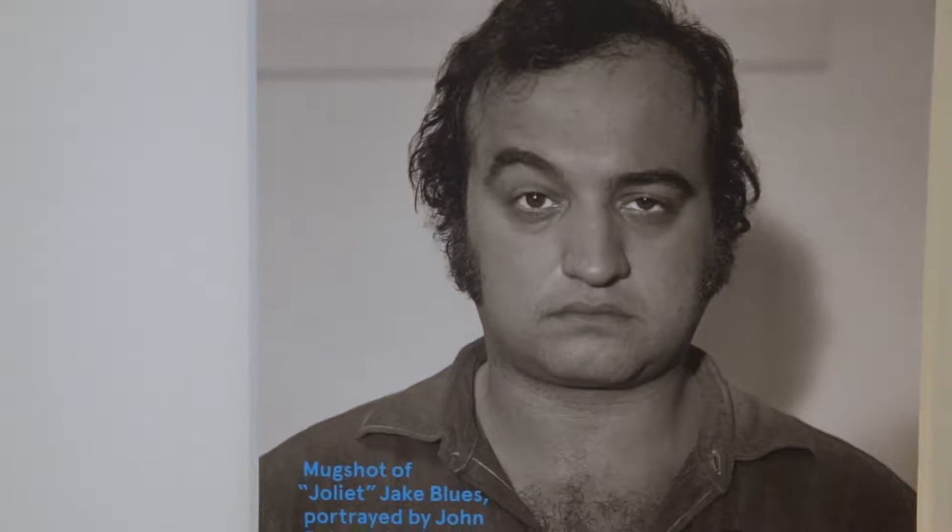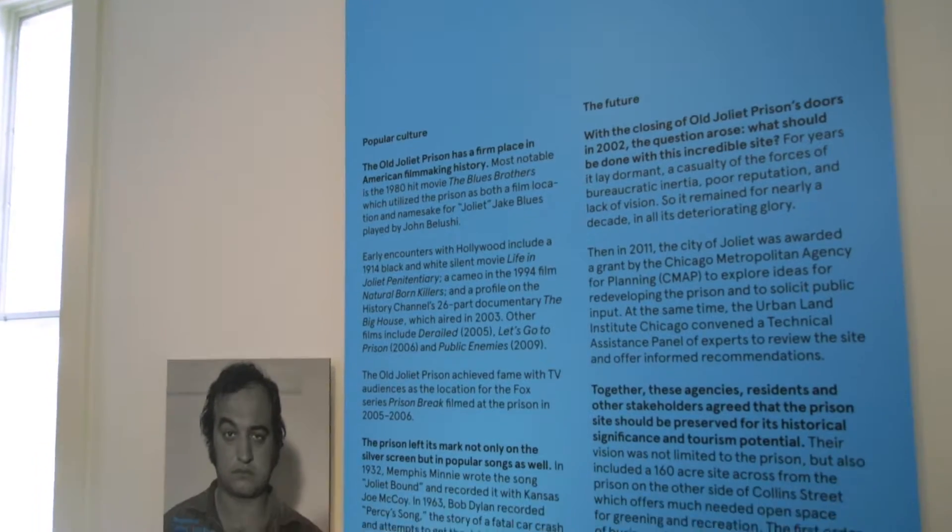Also it's a backdrop for movies. The Blues Brothers was filmed there and other projects. It's on the front of mind for people. It's up to us to decide what we want to do with this place, and this is a place to explore that and shine a light on this important project — the Joliet prison.